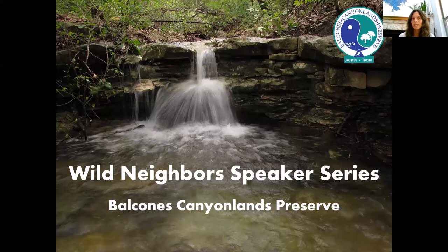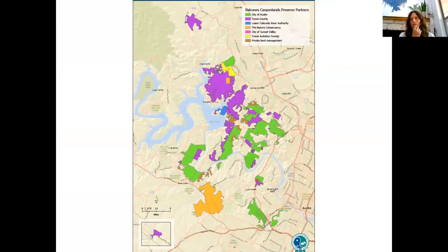Thanks to everyone for joining us today for this installment of the BCP's, the Balcones Canyonlands Preserves Wild Neighbors Speaker Series. This is a collaboration between us. I'm Audrey Stewart, the Volunteer Coordinator for Austin Water Wildland Conservation and Travis County Natural Resources. We often get questions from preserve neighbors and other members of the community about topics related to wildlife and wild lands. This series is an opportunity for us to discuss those topics with an expert and share ways that folks can live alongside the preserve and support our local ecosystems and wildlife.